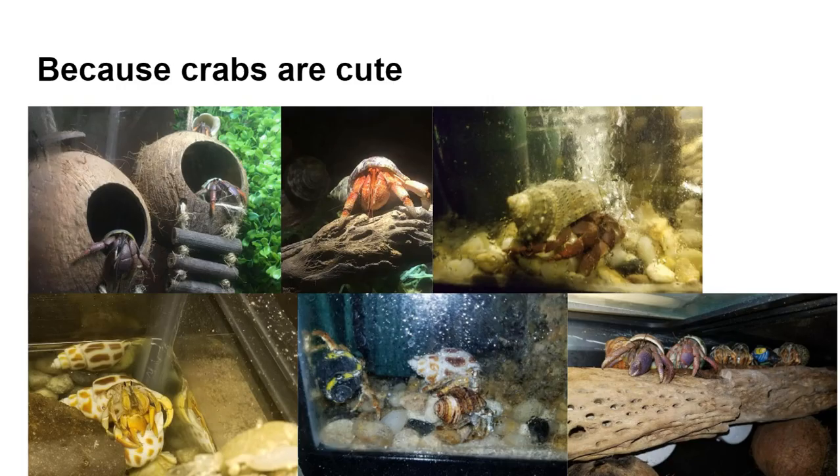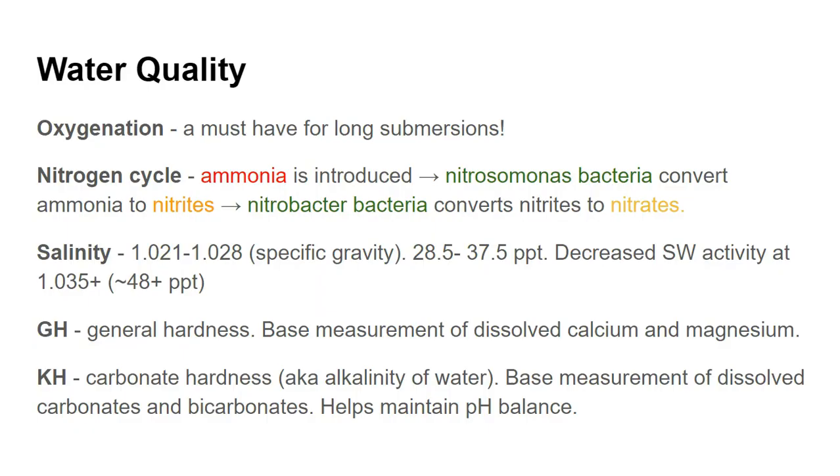Water quality — oxygenation — is a must-have for long submersions. Crabs have modified gills, and that allows them to breathe on land, but it also allows them to uptake oxygen from water so they can still breathe while submerged. Still water does not provide the oxygenation required to sustain them for very long underwater. Aeration by means of bubblers or filters is one thing we can add that will help increase their swimming activity.